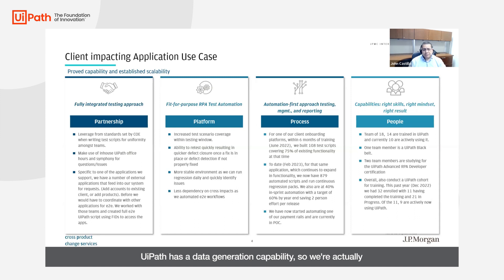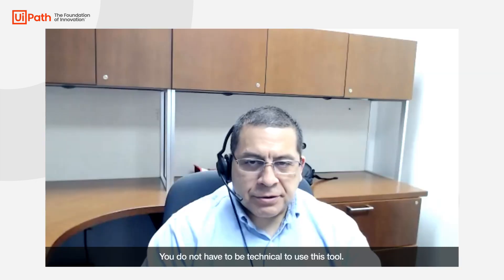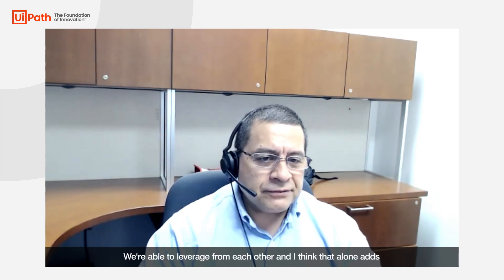UiPath has a data generation capability, so we're actually using that in some of our testing. You do not have to be technical to use this tool — anybody can use it. It's quick and easy to learn, but it's also very flexible, so you can use it on a UI, web, or mainframe. Other tools sometimes are limited to the type of platform. We share scripts across teams, we're able to leverage from each other, and that alone adds to the efficiency of this tool.